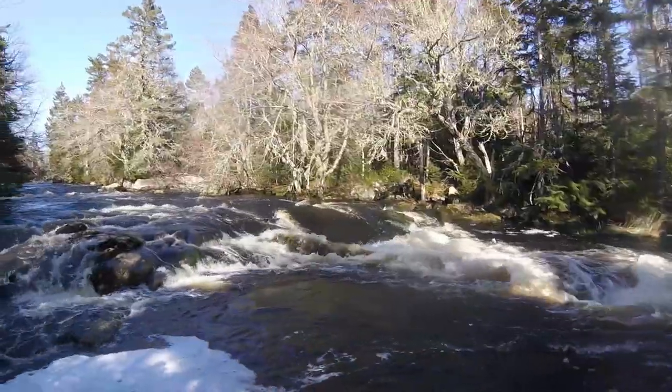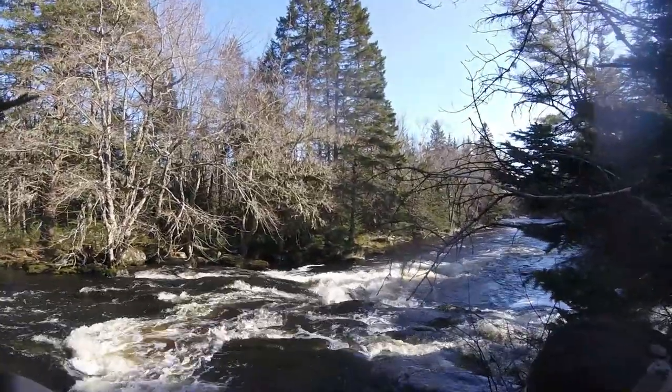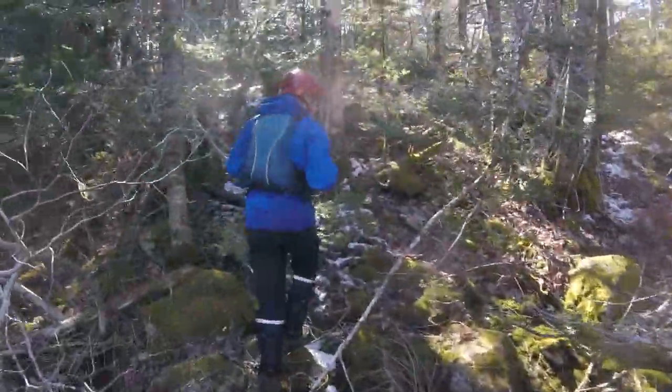We got to a set that had a decent drop on it. It's hard to tell from this, but this tongue was probably only six inches deep. Matt and I decided to skip this feature, but Tristan and Yan decided to run it.